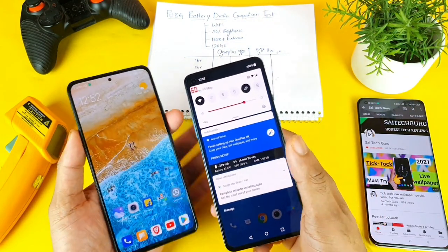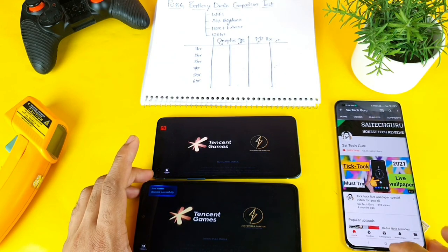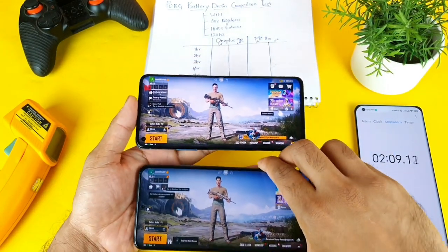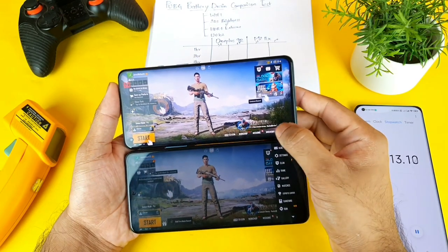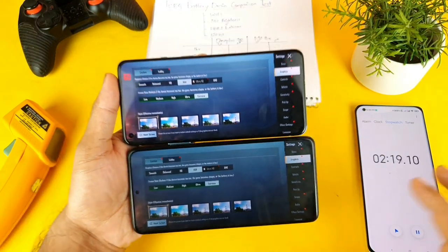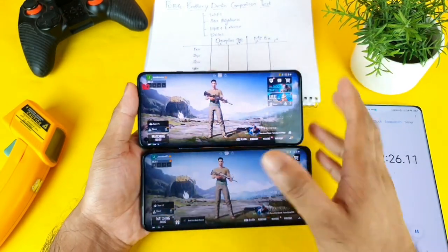So let me quickly open the PUBG gameplay. Both phones are opened at the same time. Let's see which phone will be able to last more. As you can see, the PUBG game has been successfully opened in both phones. Let me quickly show you the settings I'm using in both phones — going to the graphics to show exactly that I'm using HDR plus extreme settings in both phones. So let me start the game in both phones at the same time.